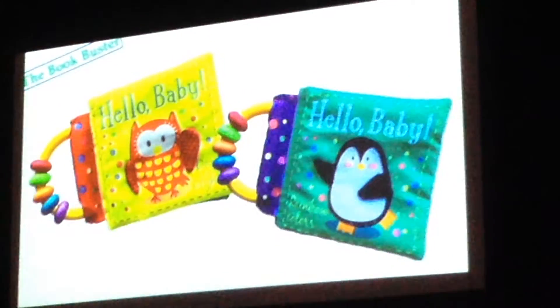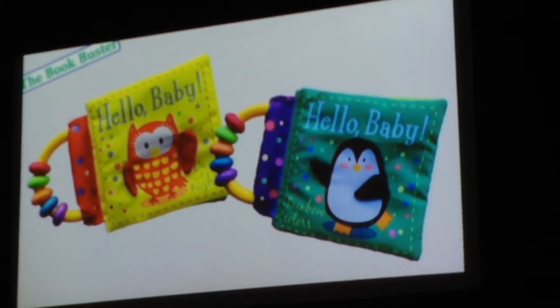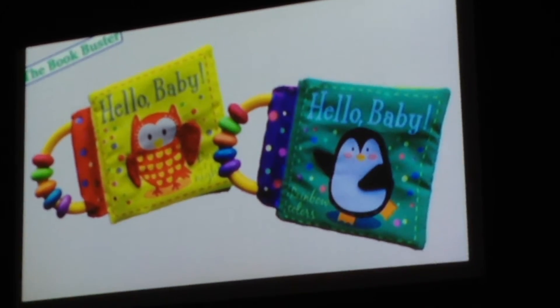Hello Baby. Hello Baby, day and night. And Hello Baby, rainbow colors.